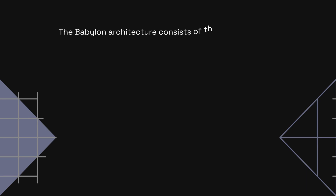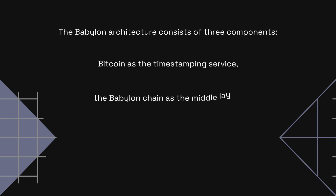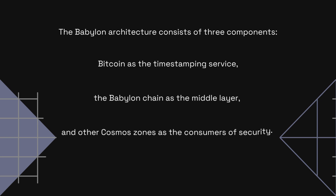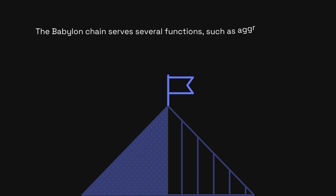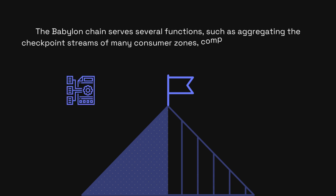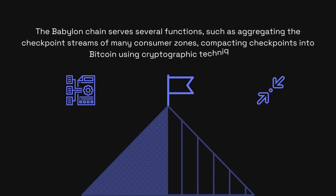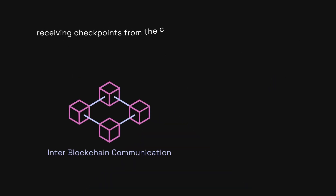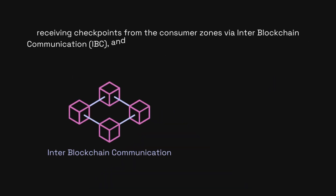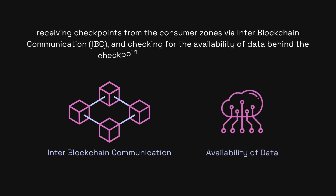The Babylon architecture consists of three components: Bitcoin as the timestamping service, the Babylon chain as the middle layer, and other Cosmos zones as the consumers of security. The Babylon chain serves several functions such as aggregating the checkpoint streams of many consumer zones, compacting checkpoints into Bitcoin using cryptographic techniques, receiving checkpoints from the consumer zones via inter-blockchain communication, and checking for the availability of data behind the checkpoints of the consumer zones.